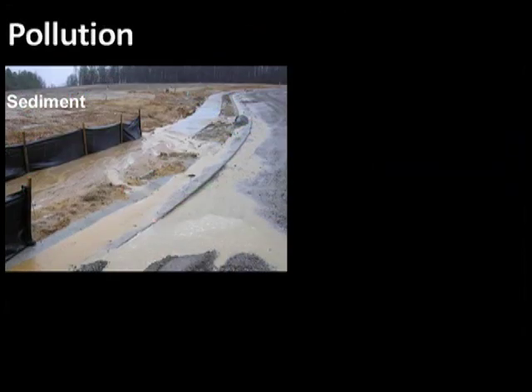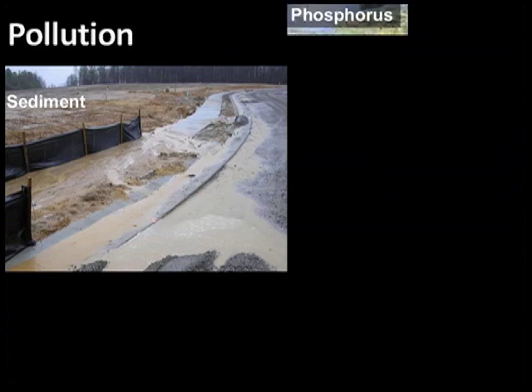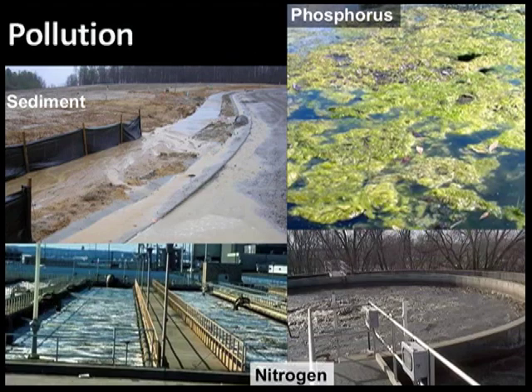The biggest factor affecting the overall health of the James River is pollution. Reducing these dangers will play a large part in improving the river's health. Pollution reduction scored a B-.